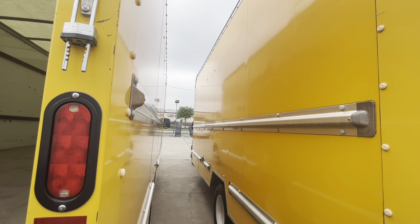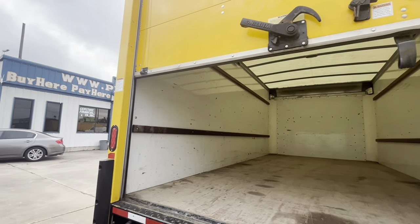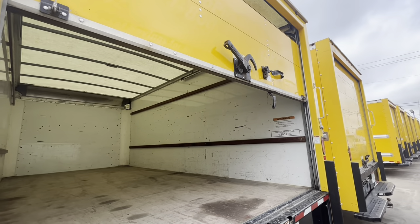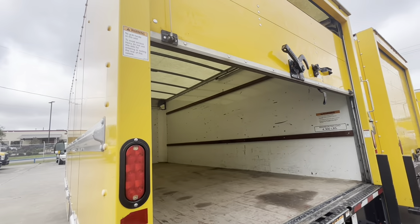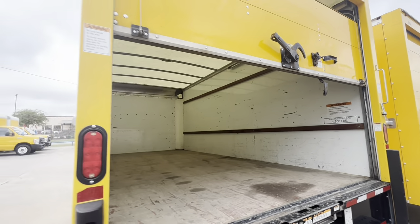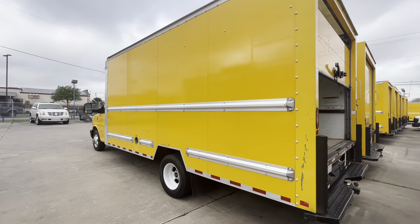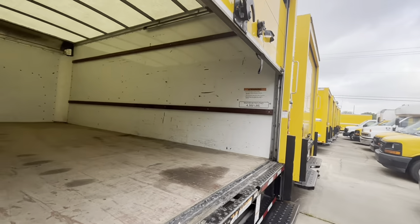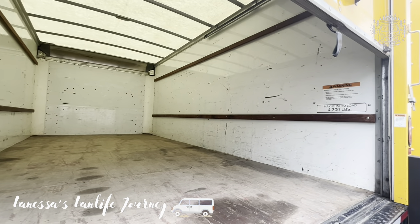Y'all let me know in the comments what y'all think. This is 16 feet long - I wouldn't want a 16-foot one. I would say 10 to 12, maybe 15 feet is long enough for me. But I mean, I could do 16. I think 16 makes it a little more commercial. But y'all, this is so much room, and I can't even imagine how much the insurance would be on this a month.